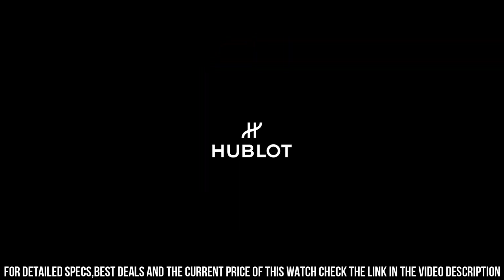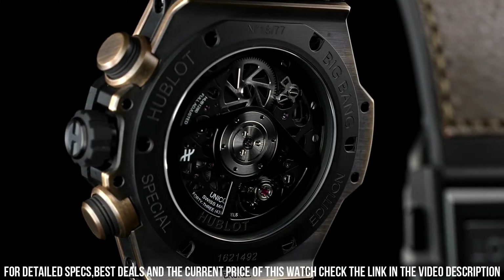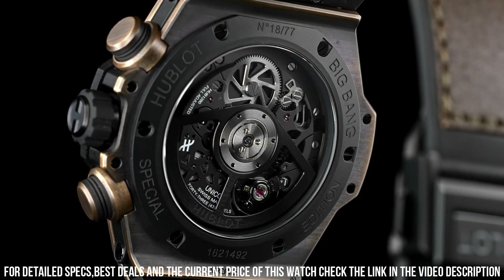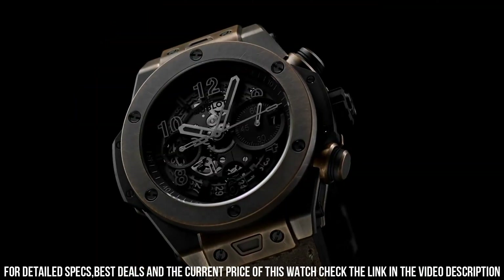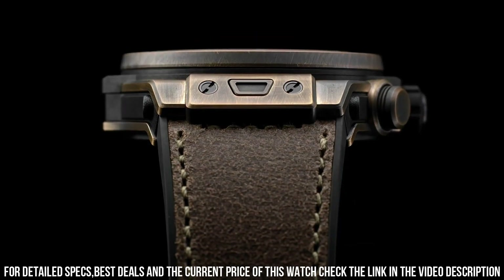Crystal, sapphire with anti-reflective treatment. Dial, matte black skeleton dial. HUB-1280, Unico. Manufacture, self-winding chronograph. Flyback movement with column wheel. Power reserve, 72 hours.